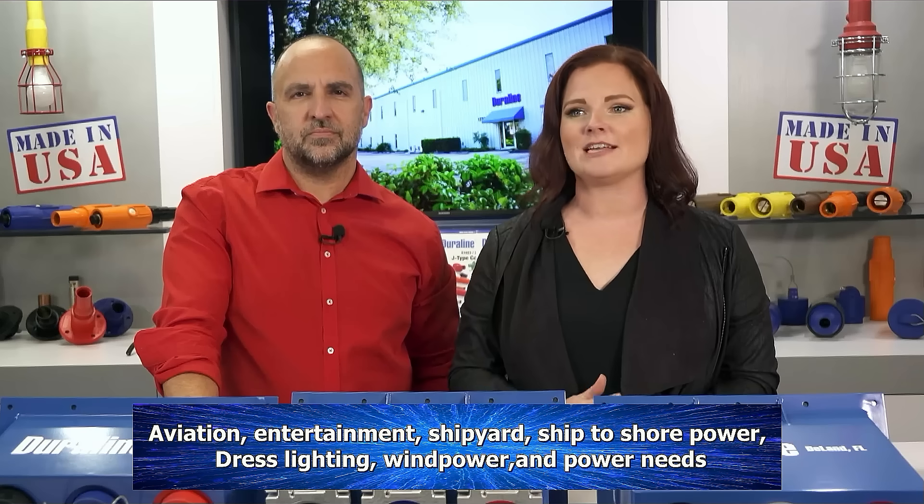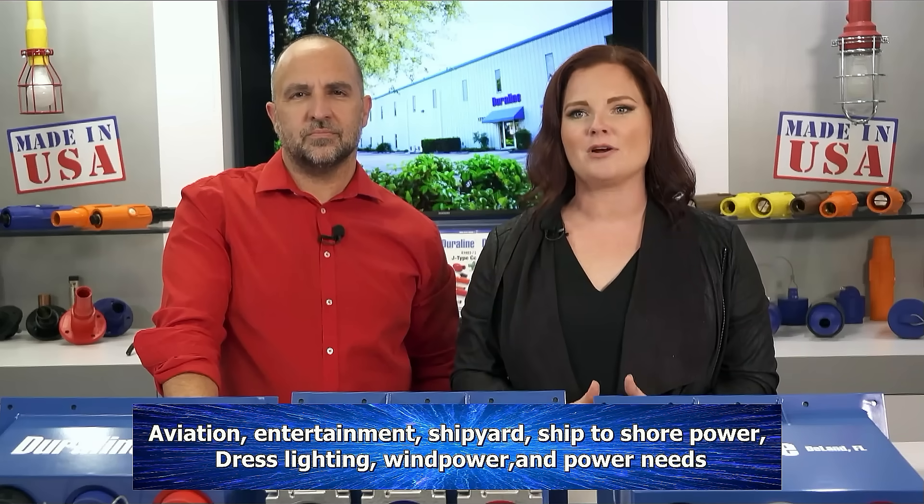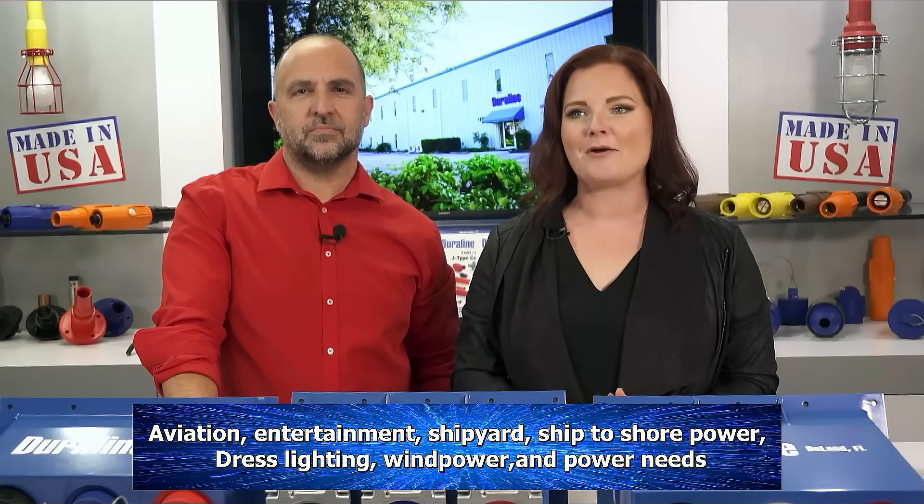Quality and service remains steadfast. The world has evolved over the last 75 years, and Dura Line's clients with it. Our engineers work with teams to fill aviation, entertainment, and shipyard ship-to-shore power, dress lighting, wind power, and power needs. The same standard that backs the defender of our coastlines backs electrical, lighting, and power demands of your industry.